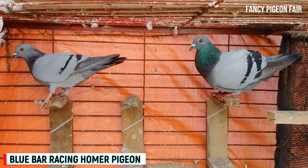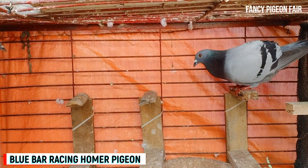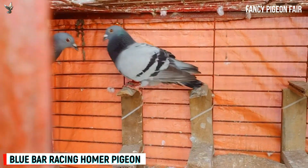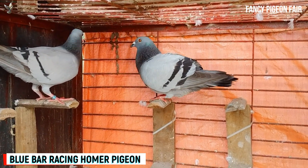The racing homer pigeon is an average sized bird with a slim and slender body shape. It has strong wing muscles as well as a well-developed chest area. The eyes of these birds are clear and clean and reddish in color. The legs are usually of reddish color.